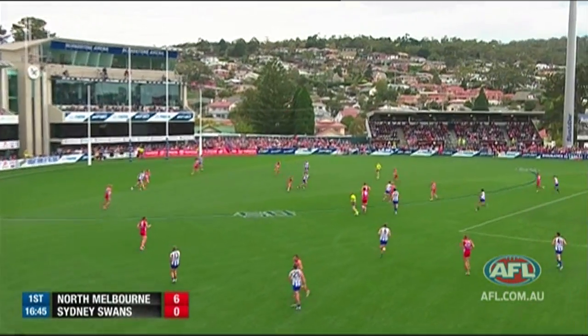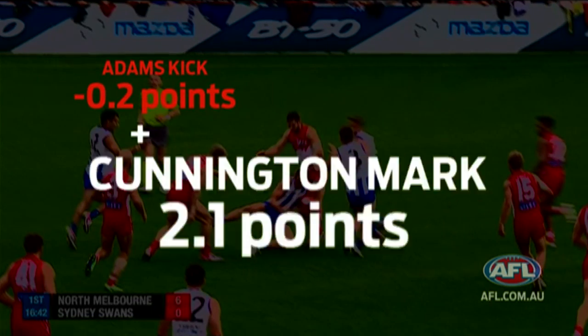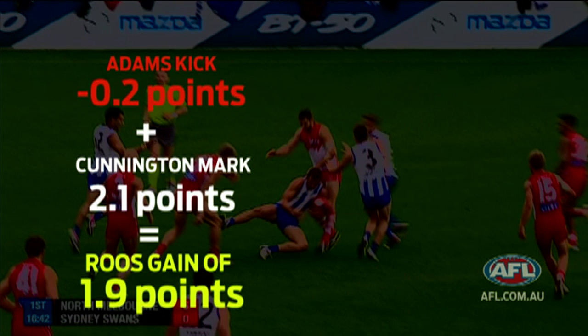Now this one is a negative — same as the Hurley kick earlier. Lee Adams kicks the ball to a marking contest, so he loses points, and Cunningham gets 2.1 points for taking the ball out of the contest.